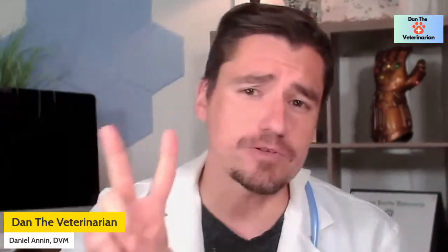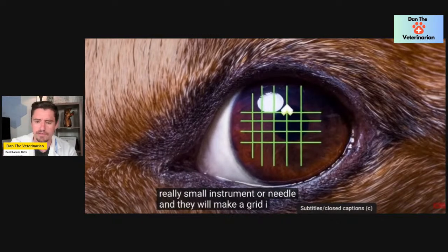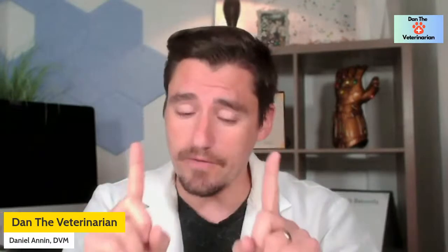Number two is the indolent or unhealing ulcer. Say you treat an ulcer and a week later it's still there. What we do next is make a grid on the eye — you can see the little grid pattern I made here. The idea is that the ulcer damaged the cornea and instead of healing across, the tissue grows up and away. So the veterinarian makes that grid, intentionally making the ulcer a bit bigger, to remove all the tissue that doesn't want to heal.